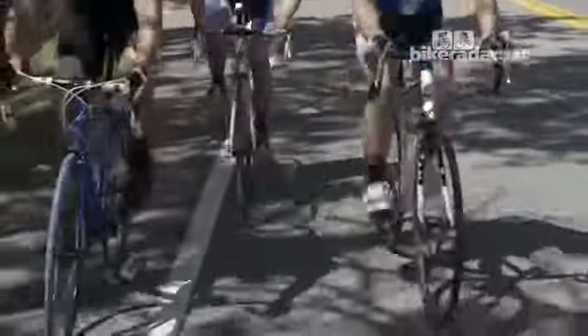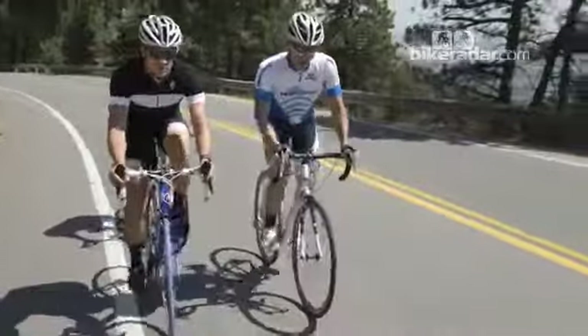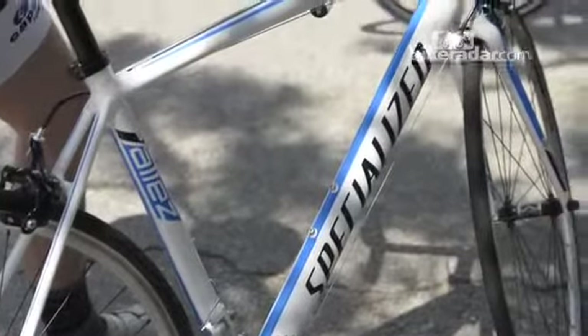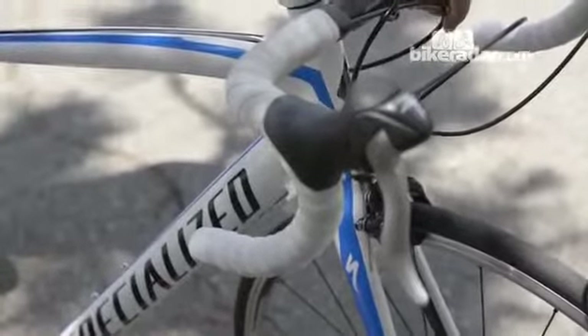You can see by our relative cadences — I'm pedaling quite a bit faster and easier, while Ben is pushing quite a bit harder. So after two weeks of testing, one bike came away as a clear winner, and that's the Specialized Allez Sport.